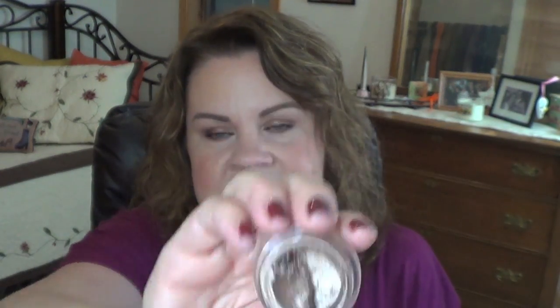The Maybelline Color Tattoo in Bad to the Bronze — I've made some good progress. I just keep stirring it up with the back of a skinny brush, wipe it off in there, and it continues to work fine for me. I said last time that whatever was left after this update I'd let it go, but I'm still going. I have noticed I'm going to need to throw out some Color Tattoos generally — my cream shadows like Chanel Illusion d'Ombres, Paint Pots, and Color Tattoos are all getting dry. I'm determined to get through this one.